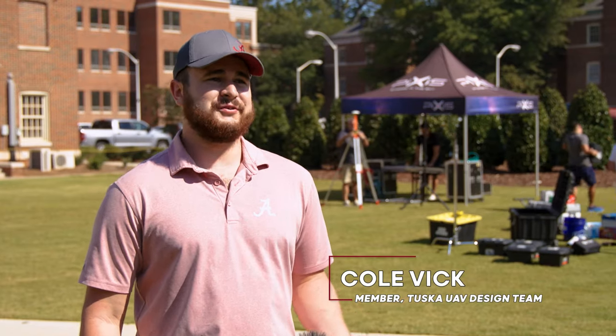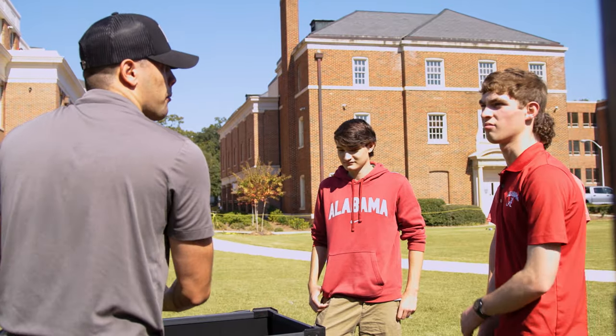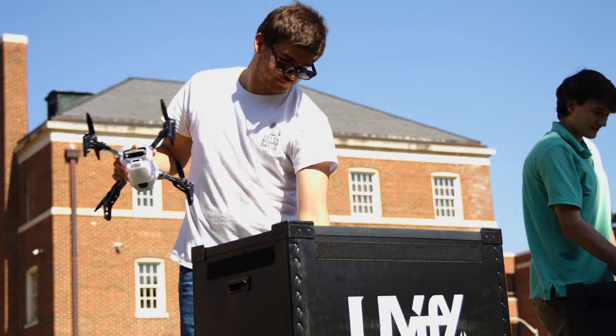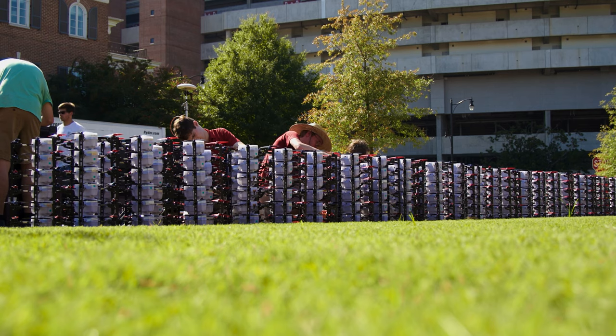It's kind of a once-in-a-lifetime opportunity — unless you work for one of these companies — to be able to come out and learn from people who have so much more experience than you do. I can't think of any other university that would offer this to their students, especially to come out here and help a corporation set up something of this size and magnitude.